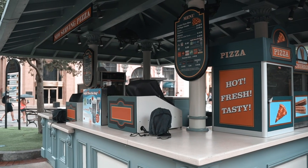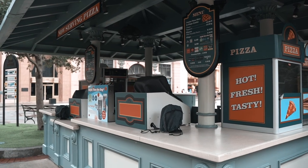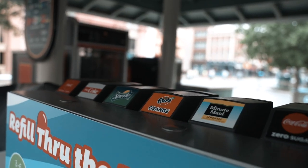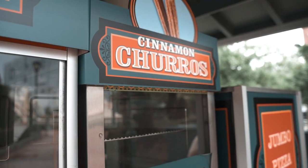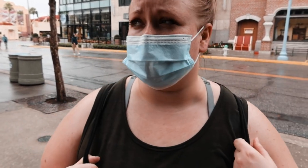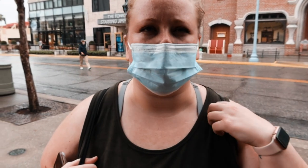Walking around the park, I noticed all the food and drink stands seem to be closed. This stall is completely empty and it's like that around the park. I'm not sure why — maybe because capacity is down. My theory is it's because you can only really order food virtually, so you probably can't just walk up and order.